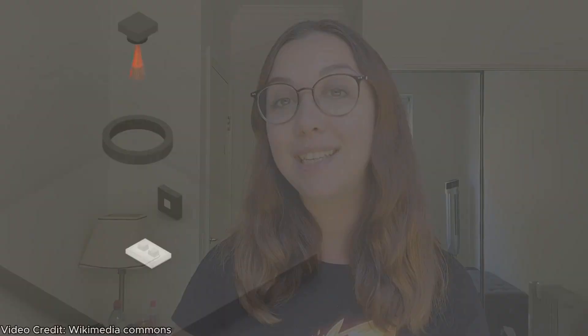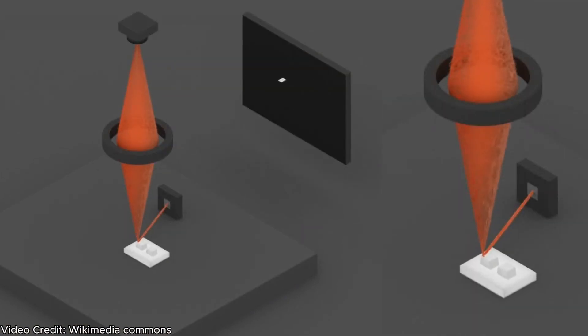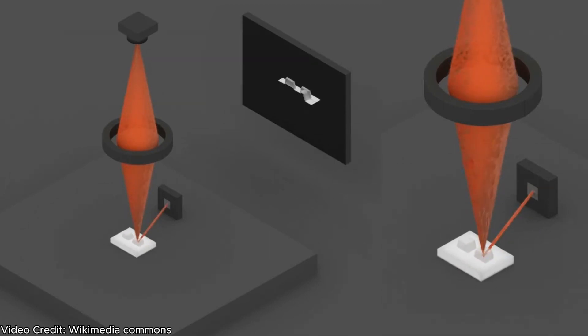In this first look analysis, scientists used various instruments to investigate the sample, including a scanning electron microscope which uses a focused beam of electrons to scan across the sample and generate really detailed images of the material. They also used infrared measurements, which provide valuable information on whether the sample contained hydrated minerals and organic-rich particles.